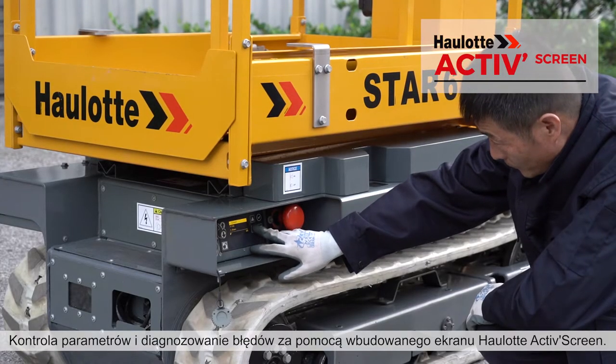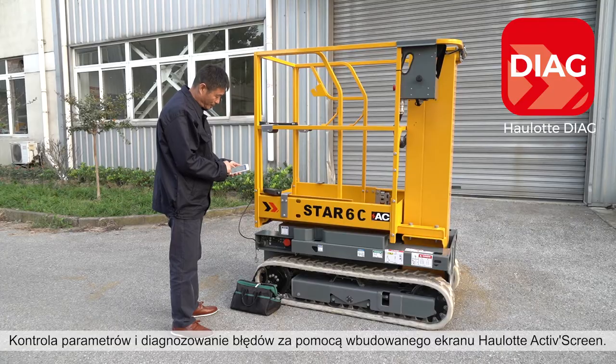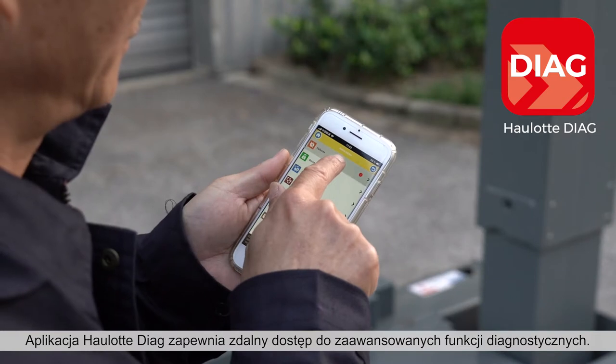Check parameters and diagnose errors using the onboard Hollett active screen. Use the Hollett Diag app for remote access to advanced diagnostic functions.